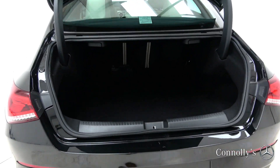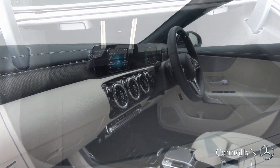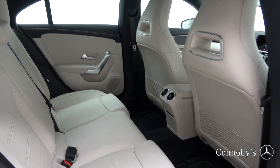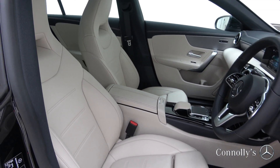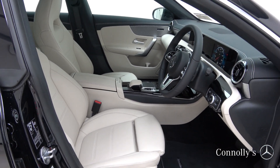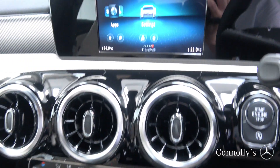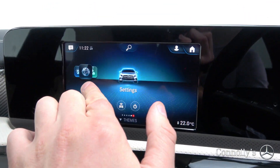The interior features beige leather with piano black trim, heated front sports seats, touchpad, dual zone climate control, and an MBUX touchscreen display.